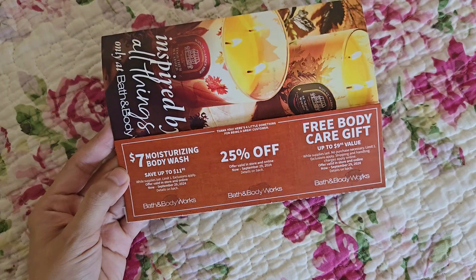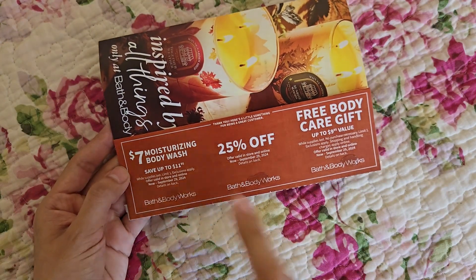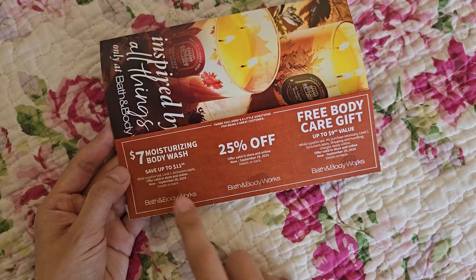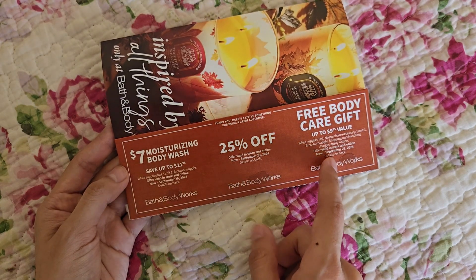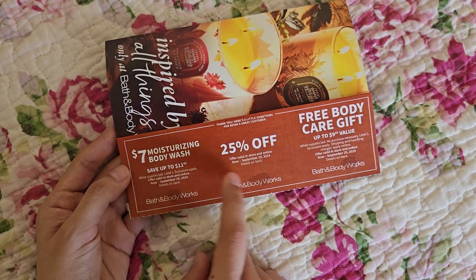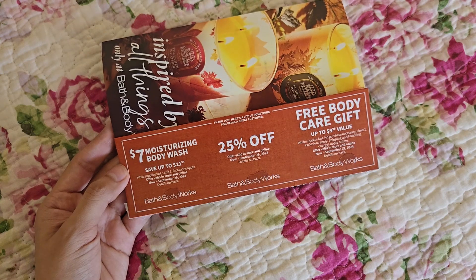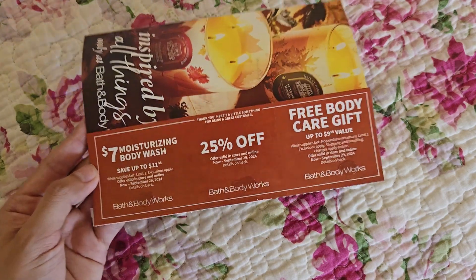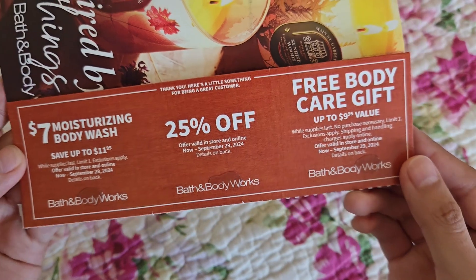Some people say you can't use multiple coupons in store, but the mailer coupons are an exception. For example, if I wanted a moisturizing body wash, I could apply the 25% off and also get the free body care gift. The moisturizing body wash with 25% off would bring it down to around $5.25–$5.95 or so.